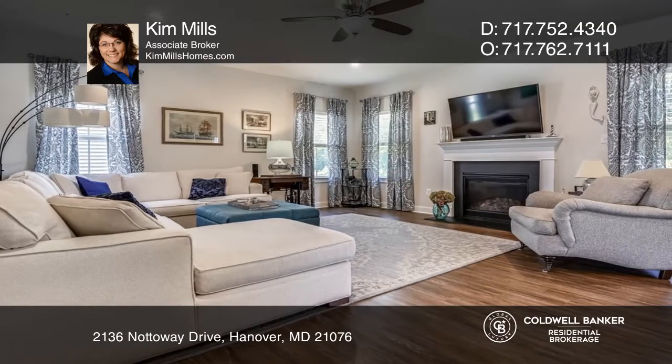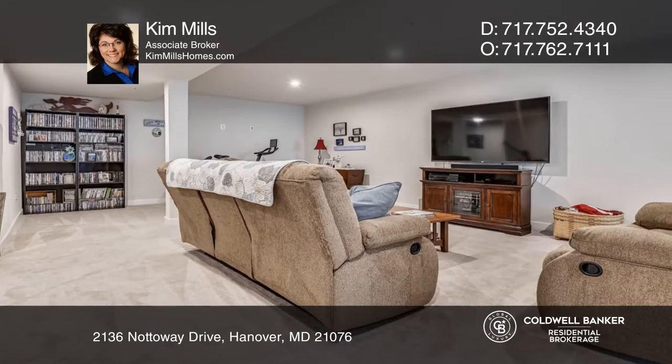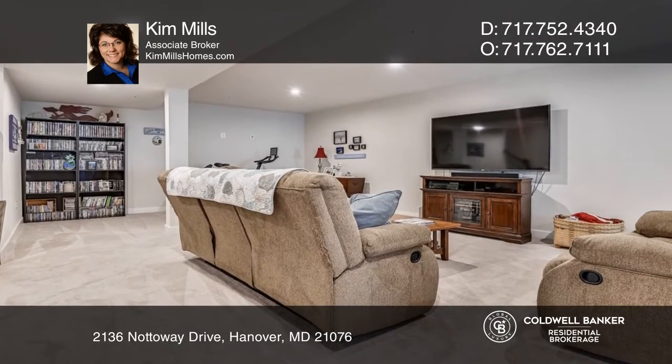The upper level hosts four bedrooms, including the enviable master suite. The lower level is a versatile space that can function as a fifth bedroom.